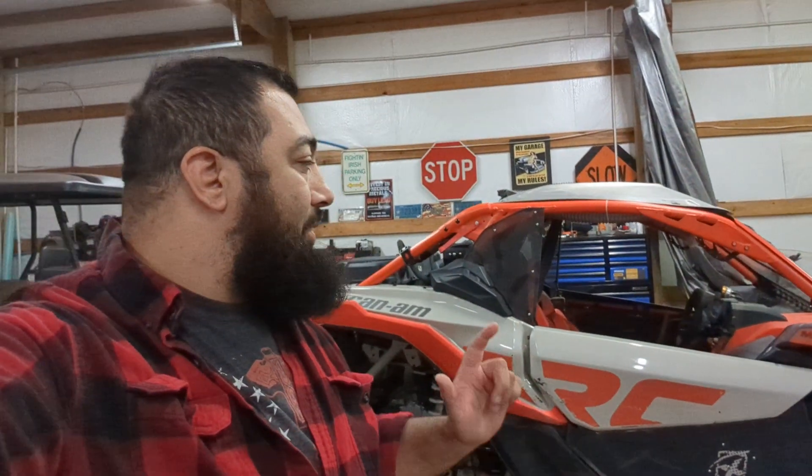Good evening, I'm Tyler. Behind me is a 2021 Can-Am Maverick XRC Turbo RR. We purchased this machine at the end of 2020 in November, and our first and most utilized accessory that we purchased for this vehicle has to be our SMB helmet particulate separator.